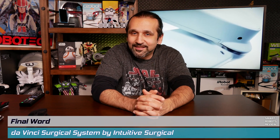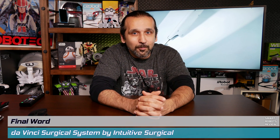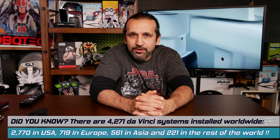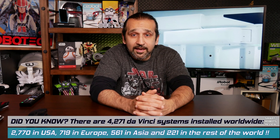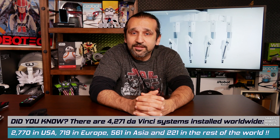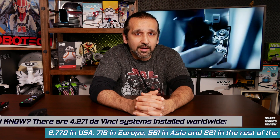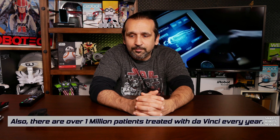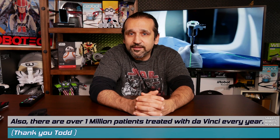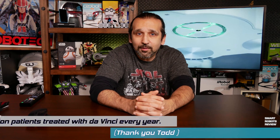That was a once-in-a-lifetime opportunity to operate the most advanced surgical robotic system in the world. This system allows a surgeon to use robotic arms to perform operations that are safer for the patient, with greater precision. As a result, the patient recovers faster because the incisions are smaller and there's less blood loss during the operation. Truly remarkable. Leave your comments below with your thoughts about today's show.